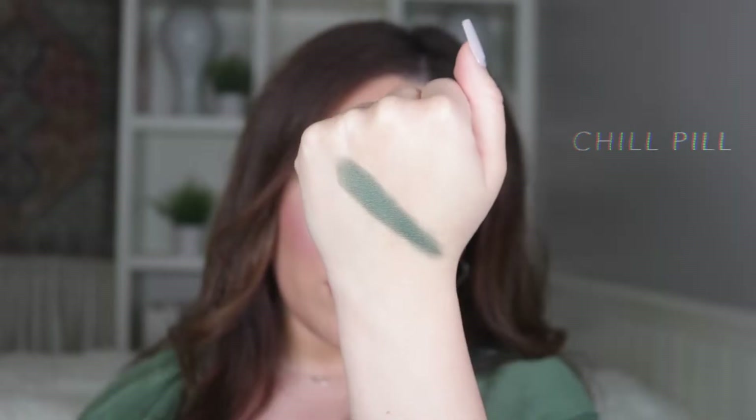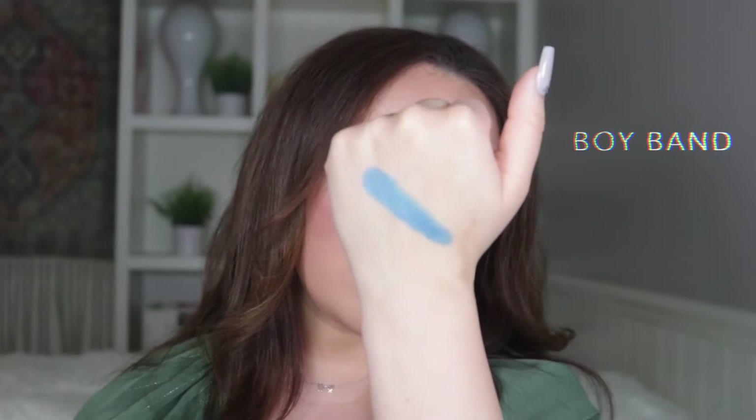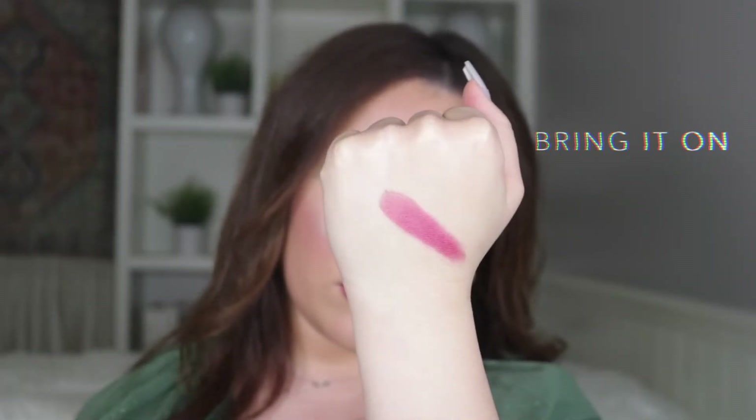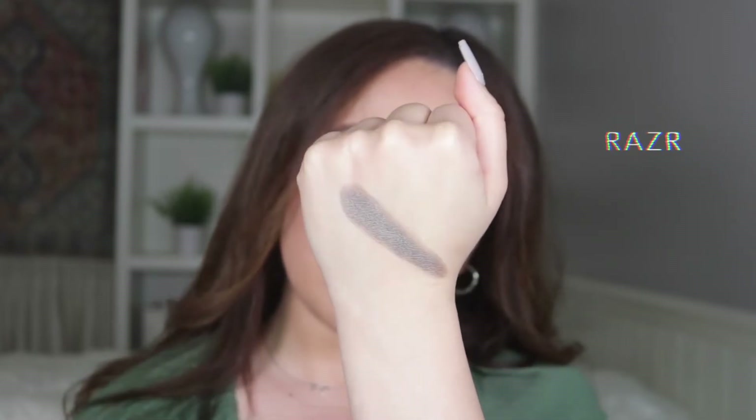Chill Pill is a deep forest green metallic, Posh is a soft plum metallic, and Boy Band is a cerulean blue metallic. Now here on the last row, we have Bring It On, As If, and Razor. Bring It On is a cranberry pink metallic, As If is a warm tangerine metallic, and Razor is a cool deep taupe metallic.